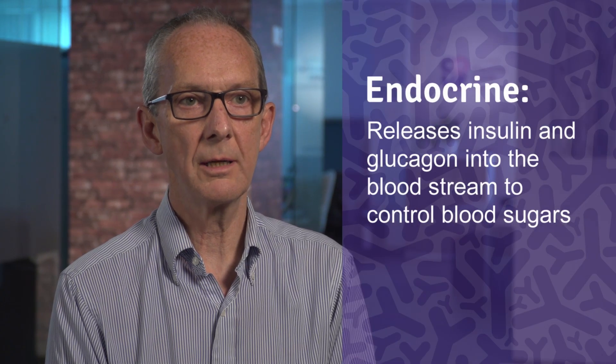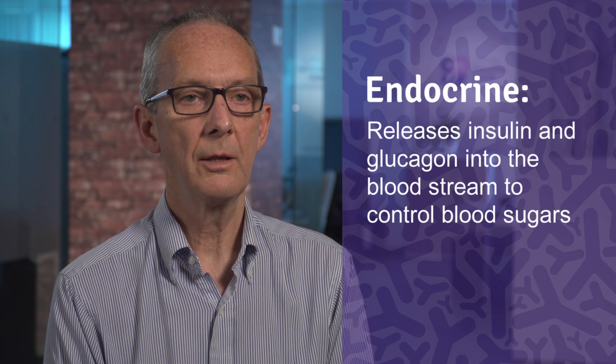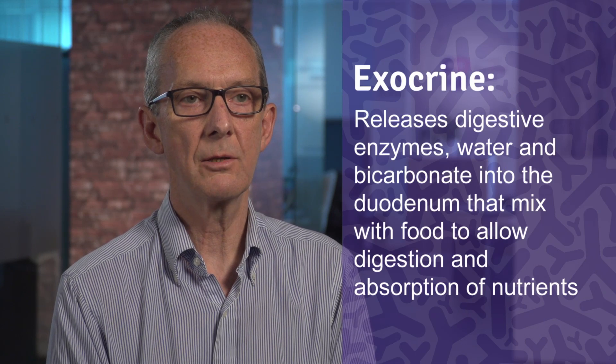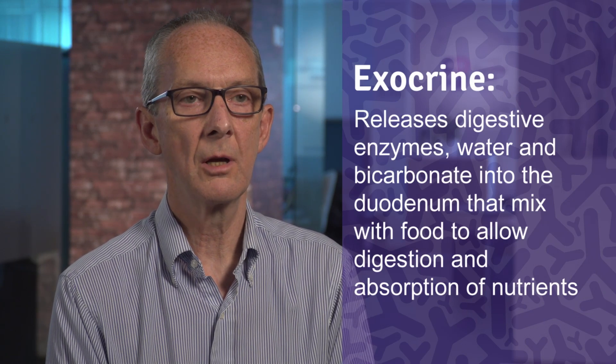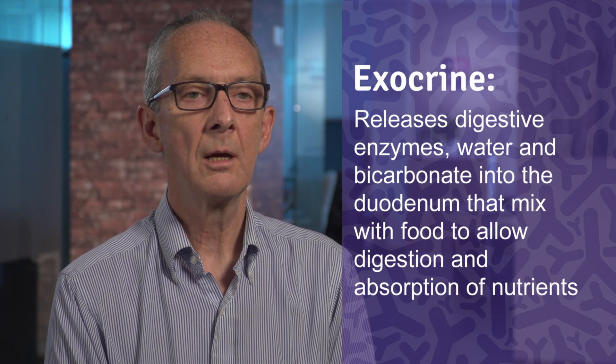It actually encompasses a number of different functions. Part of it is what's called the endocrine pancreas — it's an endocrine gland that produces insulin and glucagon, which are hormones that control blood sugar levels. What we're going to be talking about today is more about the exocrine pancreas, which is the part of the gland that secretes fluid and other proteins into the gut to help the small intestine digest food after we've eaten it. The exocrine function is based on secreting fluid and bicarbonate to neutralize acid produced by the stomach, and enzymes to help digest food.